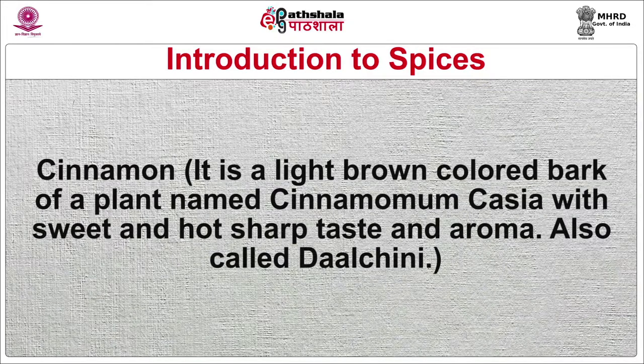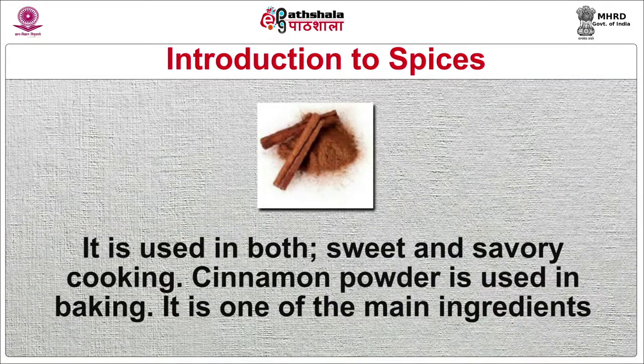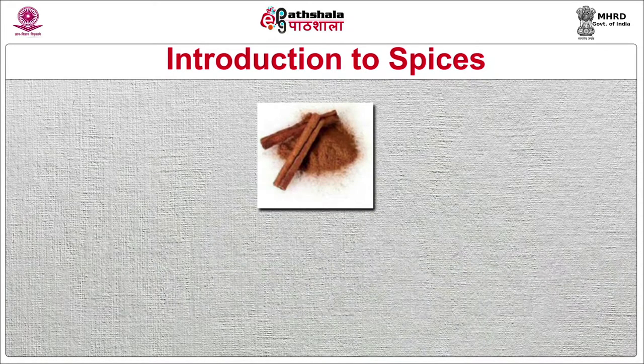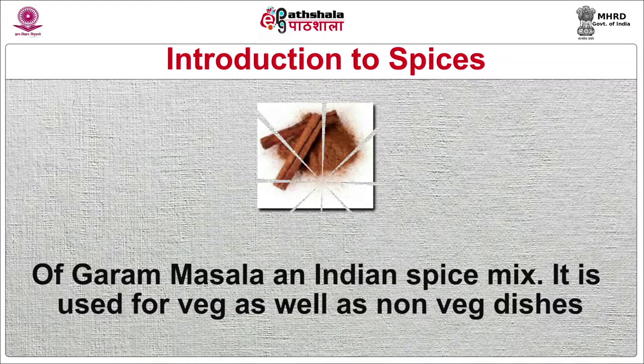Cinnamon is a light brown colored bark of a plant named Cinnamomum cassia with a sweet, hot, sharp taste and aroma, also called dal chini. It is used in both sweet and savory cooking. Cinnamon powder is used in baking. It is one of the main ingredients of garam masala, an Indian spice mix, and is used for vegetables as well as non-vegetarian dishes.